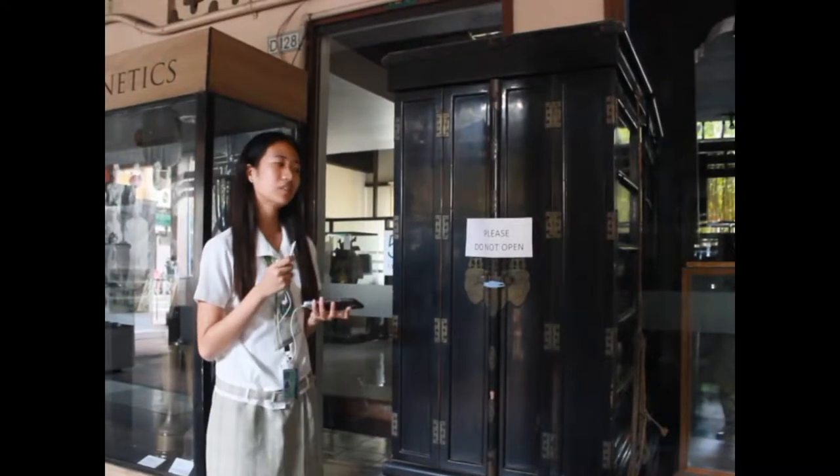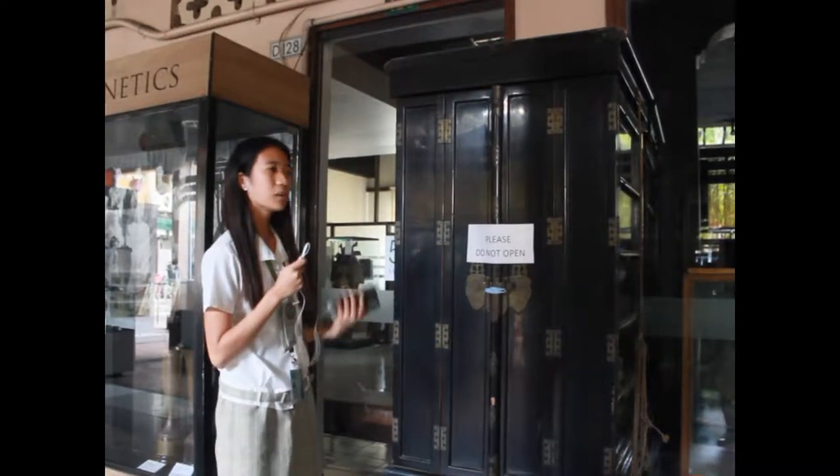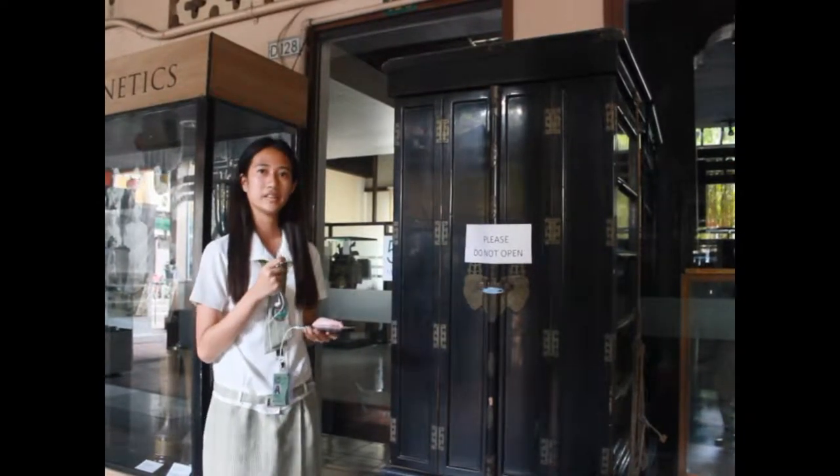So, karun sa gawa sa museum kung asa makitang cabinet. Usa ka ni sa visual art under sa decorative art.